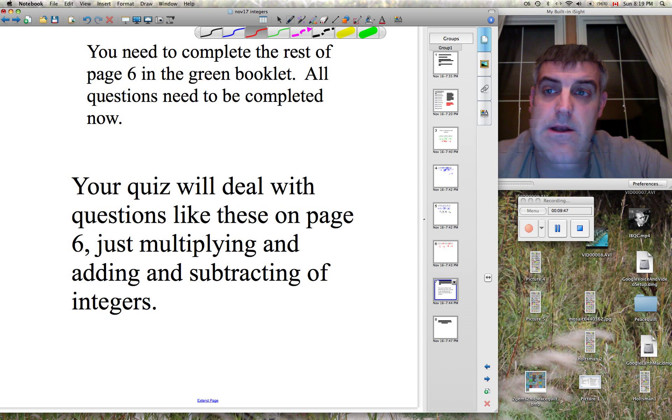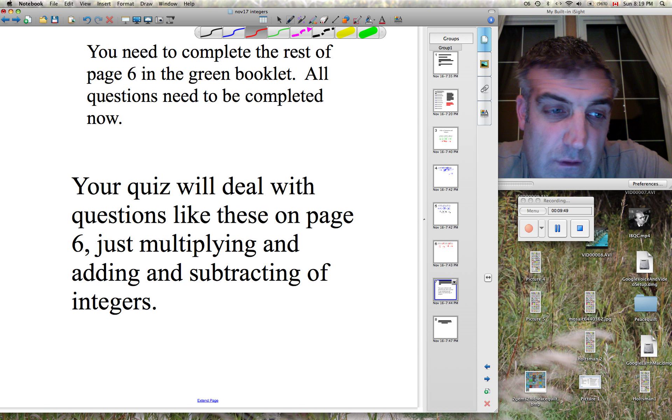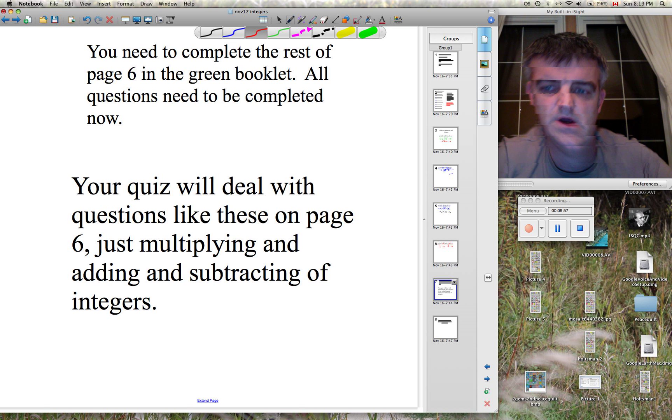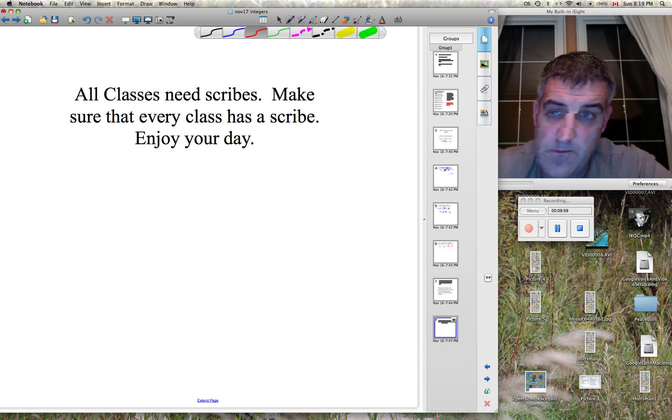You need to complete the rest of your book — page 6 all the way up to page 18. There will be extra questions. I'll be at school briefly tomorrow. You will have more work to do. Your quiz deals with everything we've done so far. Don't forget to be a scribe — all the way up to page 18. Thank you.